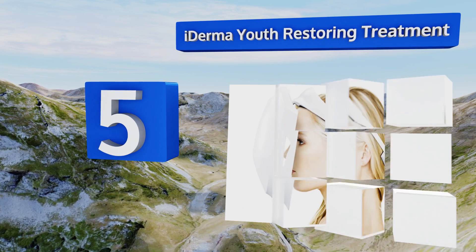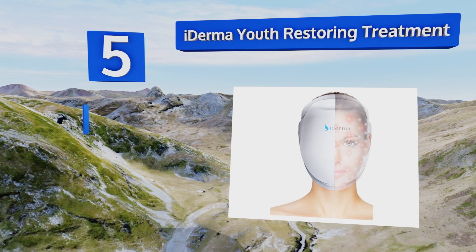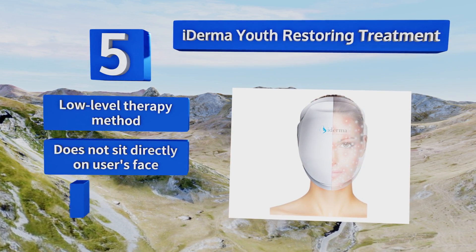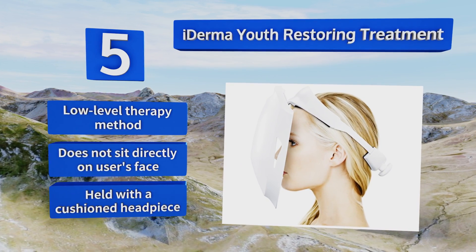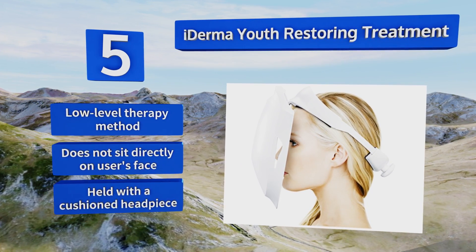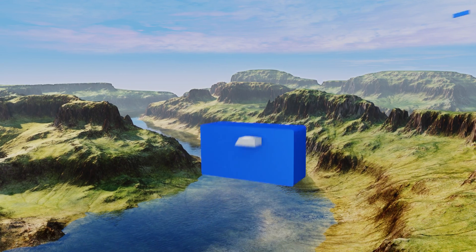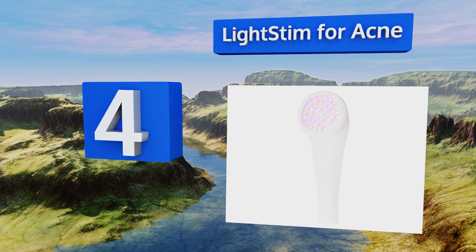Halfway up our list at number five, if you want to splurge on a cosmetic device that will primarily attack the effects of aging, the Eye Derma Youth Restoring Treatment would be the one to try. Incorporate just eight minutes under these red and infrared lights into your every-other-day routine to see smoother skin. This is a low-level therapy method that doesn't sit directly on the user's face — it's held with a cushioned headpiece.